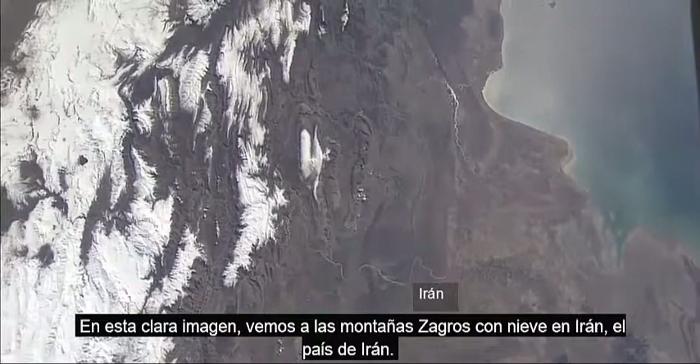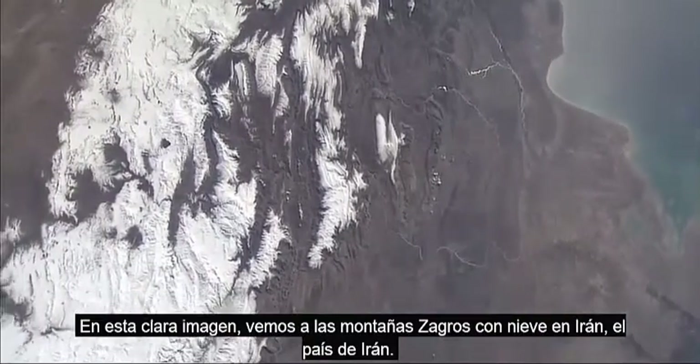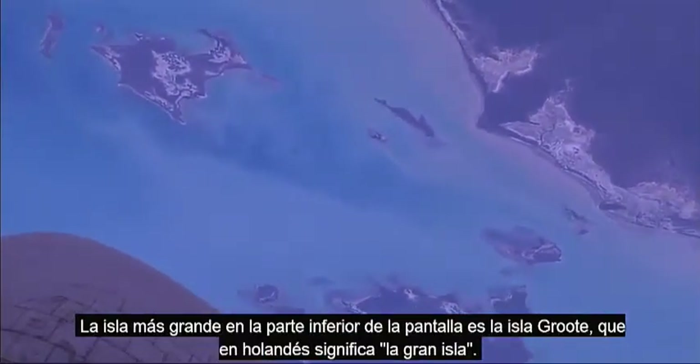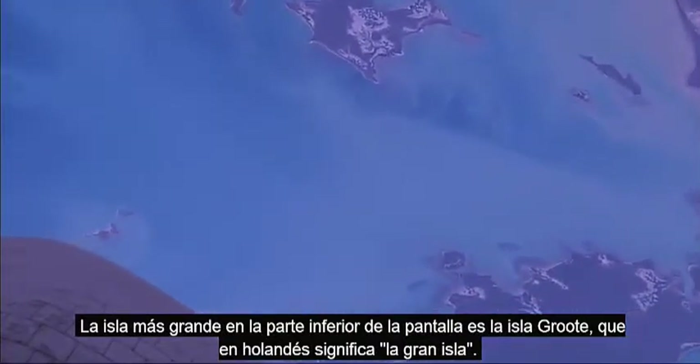In a very clear picture, the Zagros Mountains with snow on them in Iran. Here we have the north coast of Australia and the Gulf of Carpentaria and some islands. The biggest island at the bottom of the screen is Groot Island, which means Big Island in Dutch.